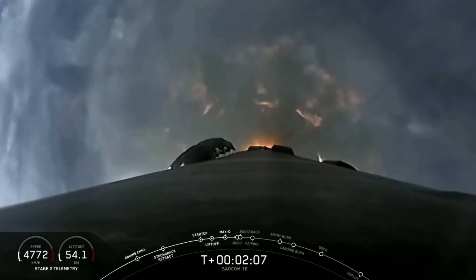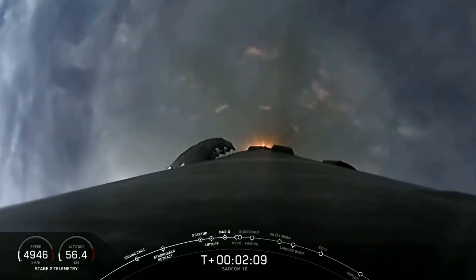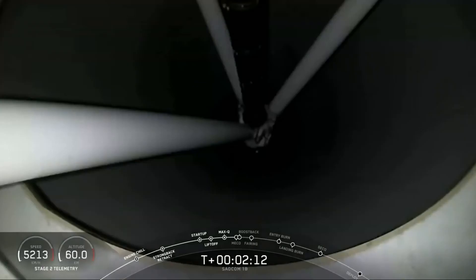This is that first polar orbit. If you can see through the clouds, you'll see some unique views that you haven't seen from Falcon 9 over Florida.